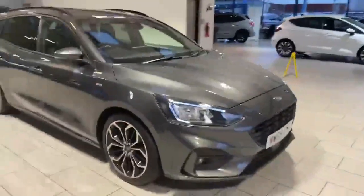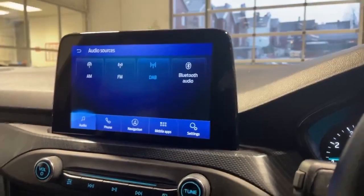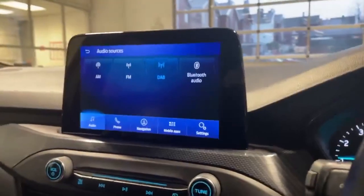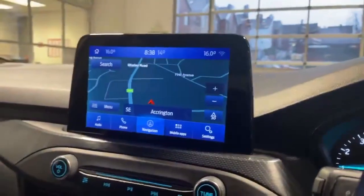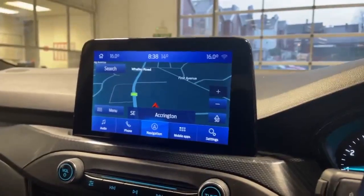The car also has the automatic daytime running lights. Inside the car, it does have the AM FM DAB as well as Bluetooth audio, keeping you completely hands free whilst you're driving. It has satellite navigation that will assist you in getting to your location.